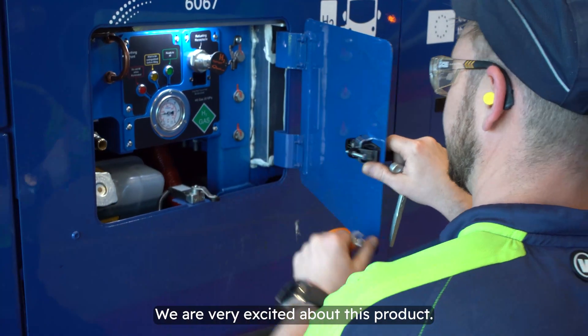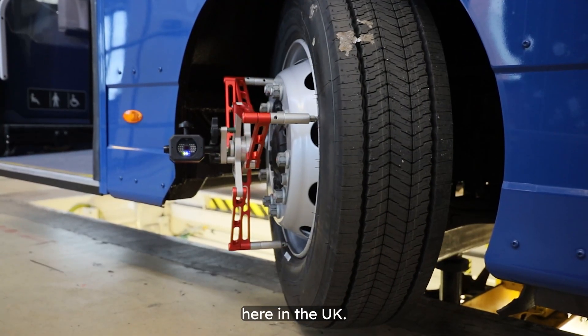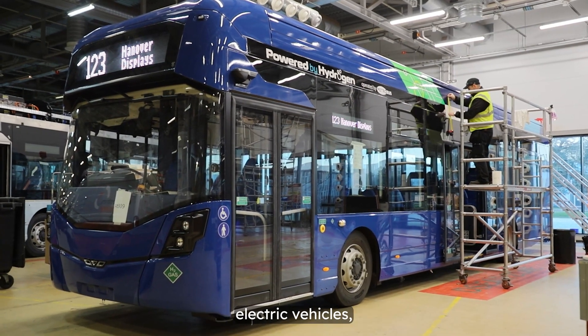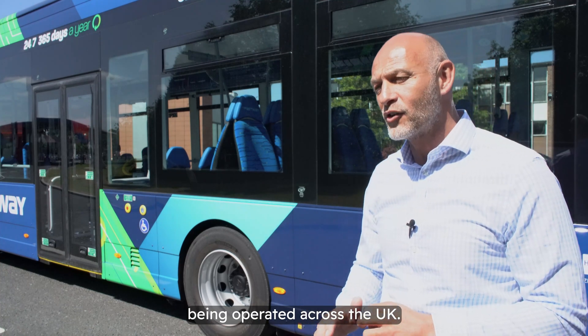We are very excited about this product. It's the first for Rightbus, it's the first for Metrobus, and it's the first of its kind here in the UK. These are the only fuel cell electric vehicles — the GB Kite single decks — that are being operated across the UK.